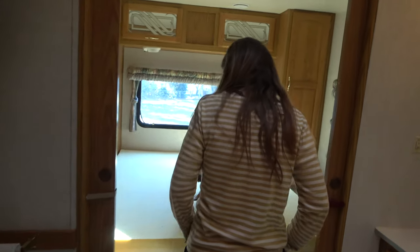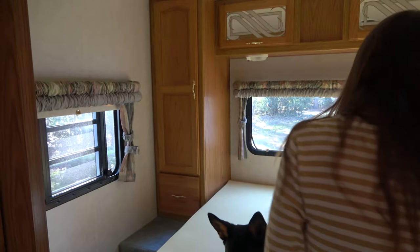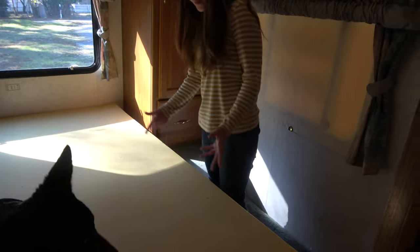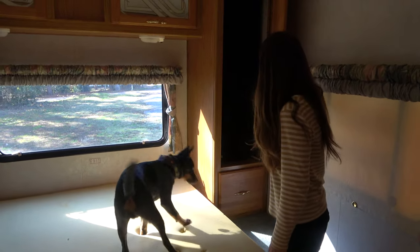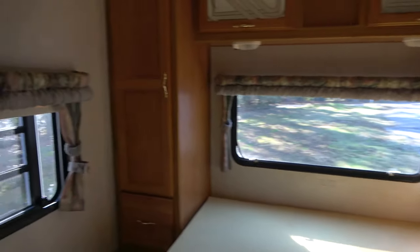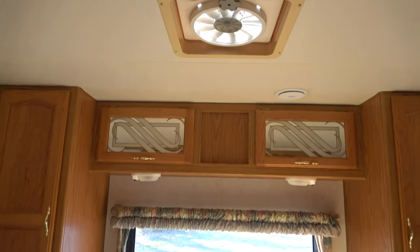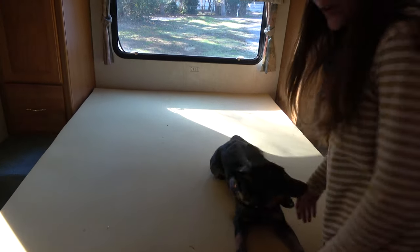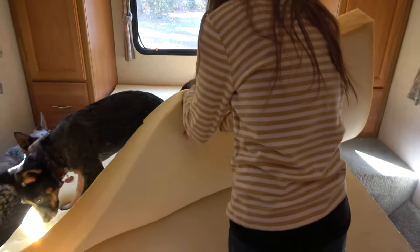And then this is the bedroom. It's pretty self-explanatory — the bed, pretty sure it's a queen size. Got all the storage here, another nice fan, and we've got more sliding doors. This lifts up and has storage — if I can get the puppy off of it.